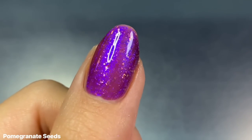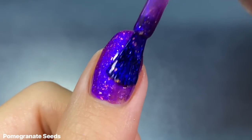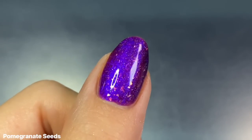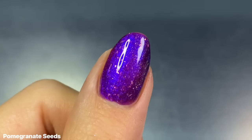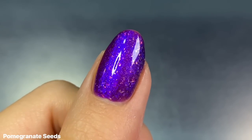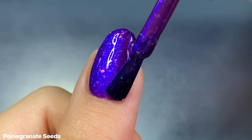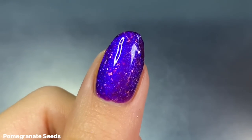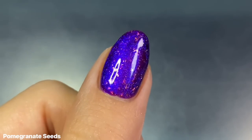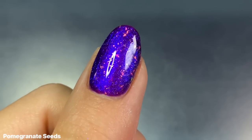On the first coat you can tell it is a little bit sheer — it has a slight jelly formula, but very even coverage. There's a good amount of flakies as well, but this shade is definitely better built up in at least two coats. On two coats I get pretty great opacity, maybe 90% there. In certain angles you can see some nail line, so I did do a third coat, but because the shade is so dark I think most people can get away with just two. I love how glowy this is and how those flakies still stand out against the dark purple base — it's such a beautiful contrast.